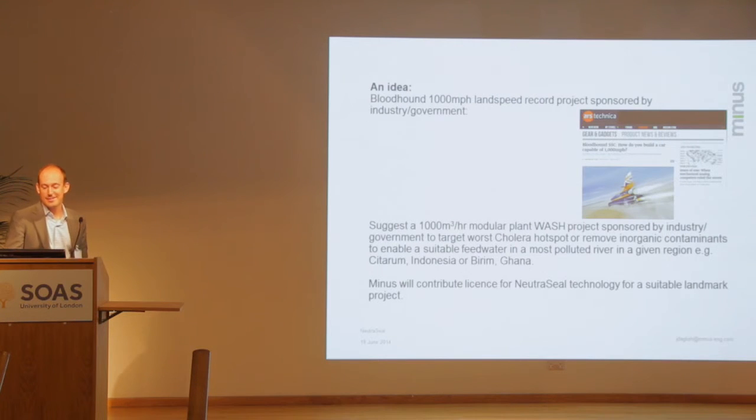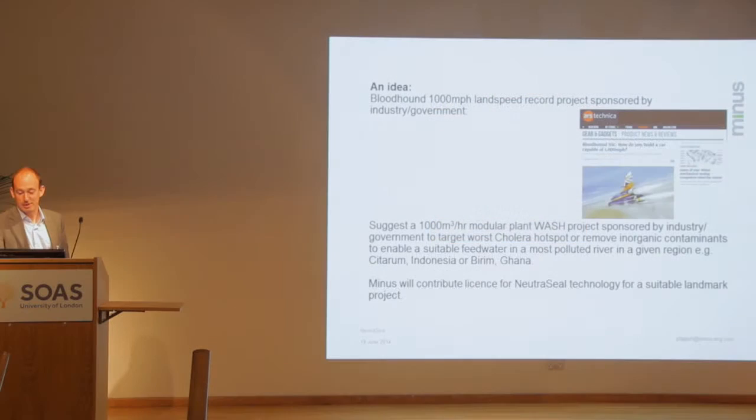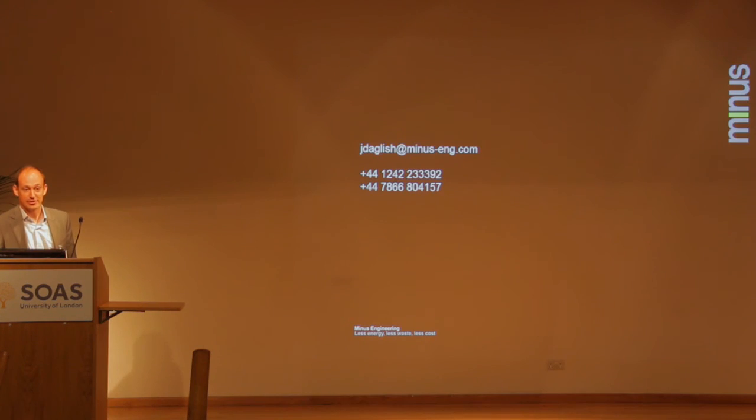I talked about land speed records. The Bloodhound land speed record project is essentially an education project attempting to beat a thousand miles per hour — coincidentally in South Africa. Their business model is getting Rolls-Royce to contribute a jet engine, Intel to contribute computers, and so on. Maybe an idea for today is to try and deliver some kind of landmark water treatment project with industrial backing — perhaps targeting a cholera hotspot or something you can suggest. I'm open to ideas. That's the end of my presentation. Thank you.